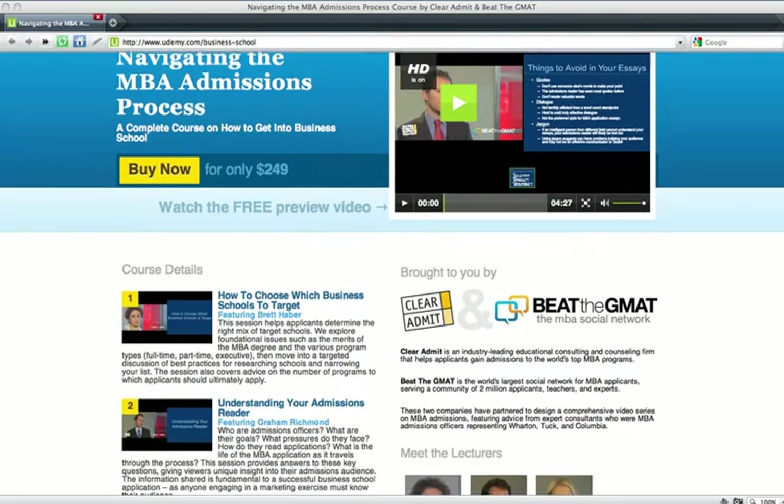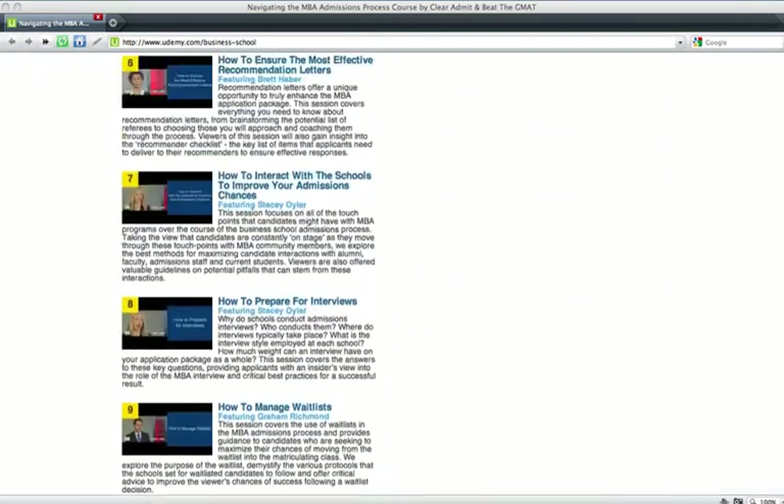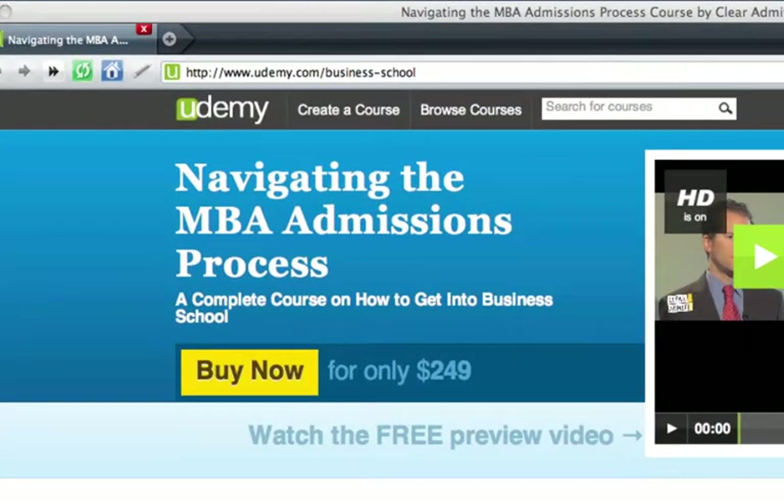This is a complete course on how to get into business school from start to finish. It's a course that I wish I had when I applied, and I think you're going to love it. You can learn more by going to udemy.com/business-school.